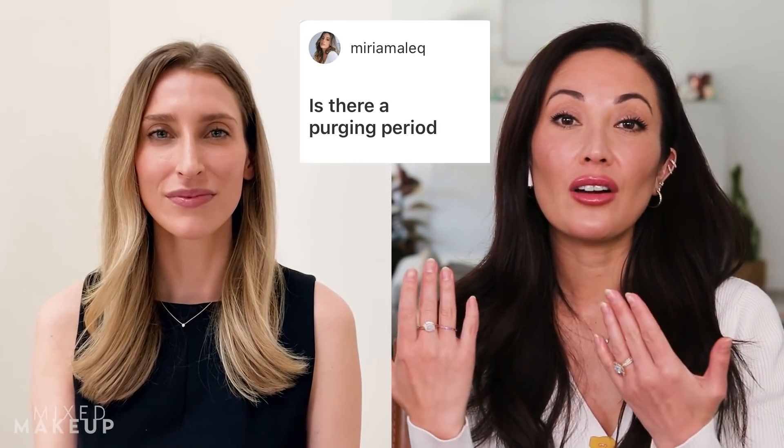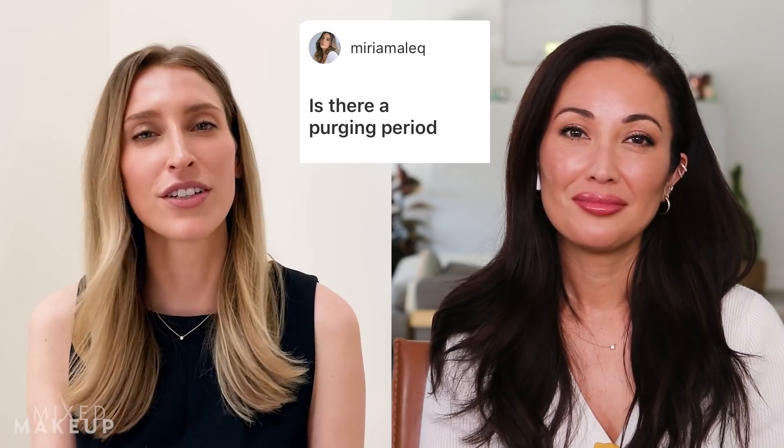Is there a purging period with spironolactone? No, there generally shouldn't be. Purging happens usually when you start medications that increase cell turnover — retinoids, alpha hydroxy acids, beta hydroxy acids. With spironolactone, the mechanism is really just to decrease oil production and decrease circulating androgens, so there really shouldn't be a period where you notice more pimples coming to the surface.